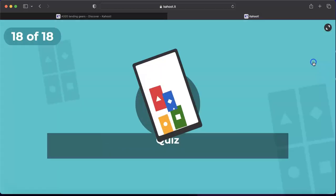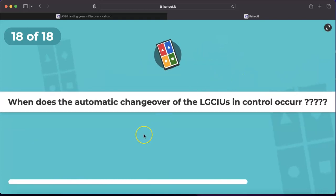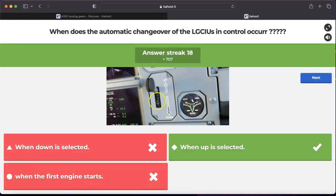Final question, number eighteen: when does the automatic changeover of the LGCIU in control occur — when down is selected, when up is selected, or when the first engine starts? The correct answer is when up is selected. At each landing gear lever up selection, there is a transfer from LGCIU 1 to 2 or vice versa.